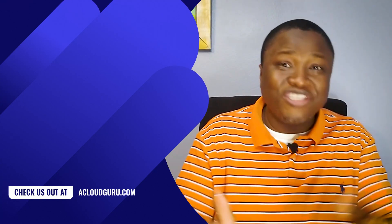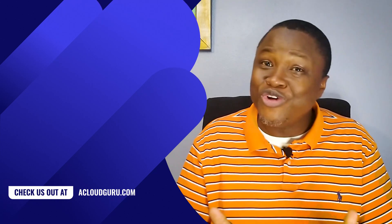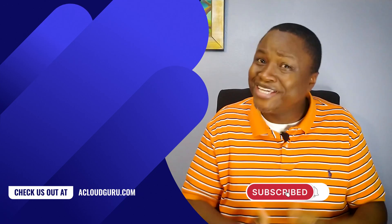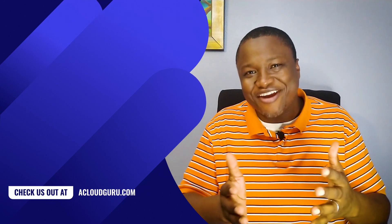And that's it for this episode of GCP This Month. Join us next month for more news, updates, and announcements. Don't forget to subscribe to the channel if you haven't already to get notified of future episodes. Until then, I'm Gene Tunis — take care.